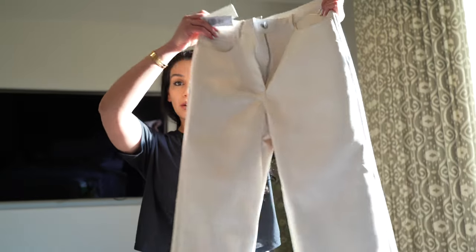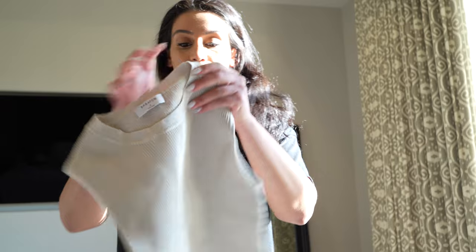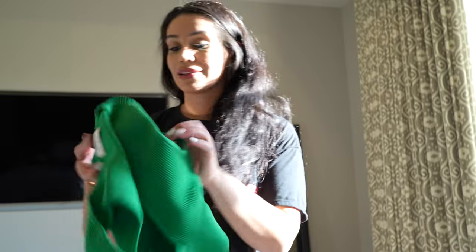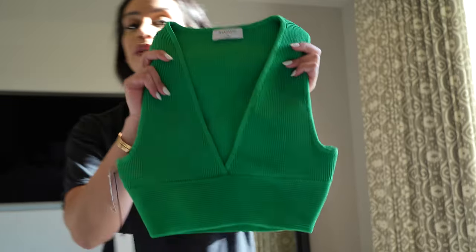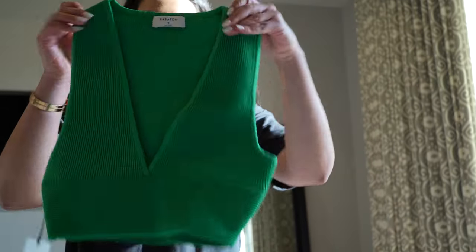I got these leather pants — they're kind of cropped, super cute. I'll put them on in a second. And then I got two tops to wear with them. I always like neutral colors for Miami, but I also got this one — the texture is almost the same as the other but it's green and has a little cut. Super cute, we'll put that on in a second.